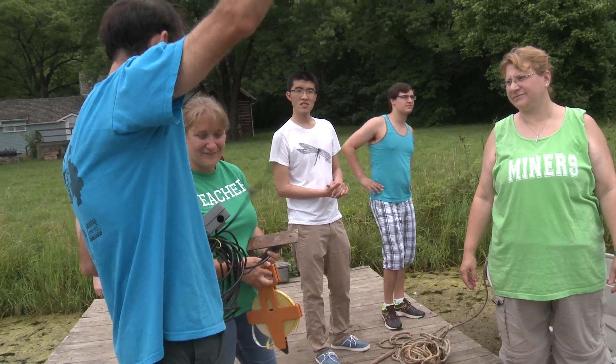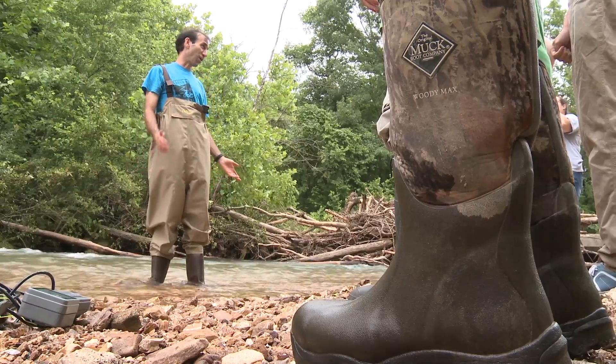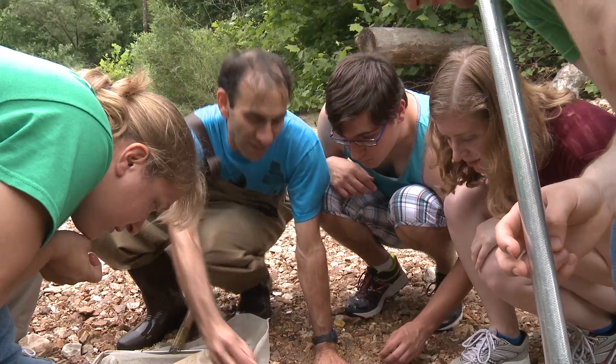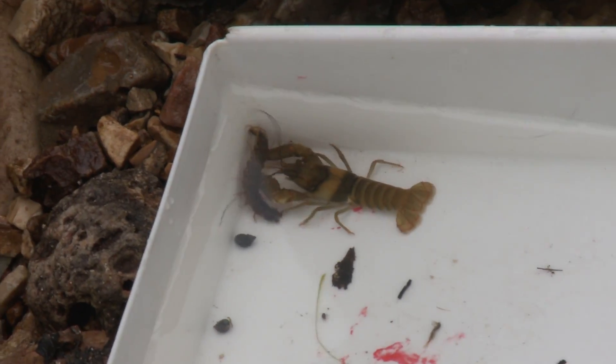The field station serves as a great platform for biology classes, including ecology, wetlands ecology, biology of Missouri cave systems, and biology of Missouri plants. But it also serves as a great place for students to take courses in environmental and analytical chemistry and environmental engineering.